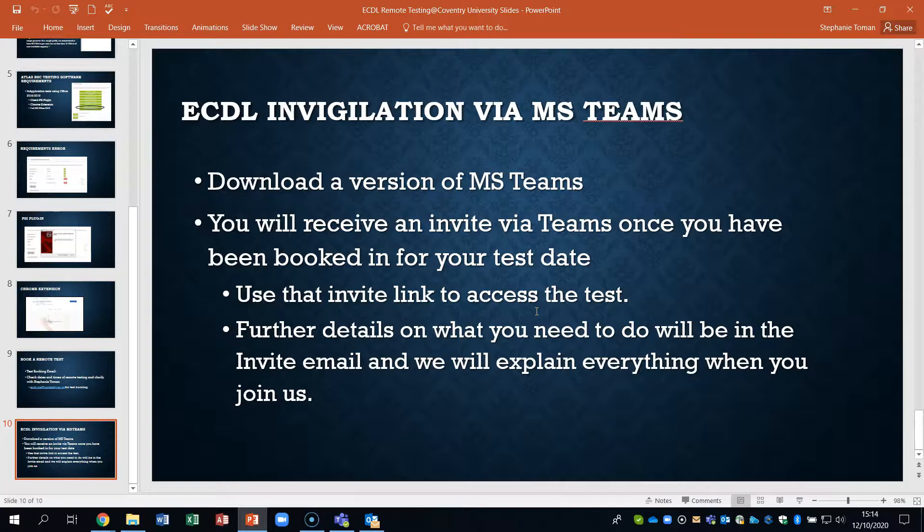Use that invite link to access the test — or access us to begin with — and we will give further details on what you need to do on the invite as well as when you actually join us. We're going to use this software to monitor how you are doing your test, so it will be watching you. You will not be able to speak to anybody, leave the room, or have any related information near you while doing the test. At the beginning, we'll ask you to show the environment you're taking your test in with your laptop or computer monitor, because your test needs to be viable and proven to be conducted correctly, in order for that qualification to still mean something in the employment world.